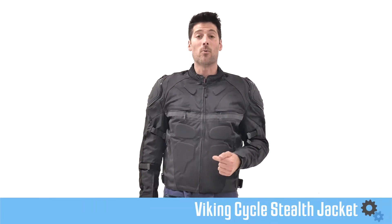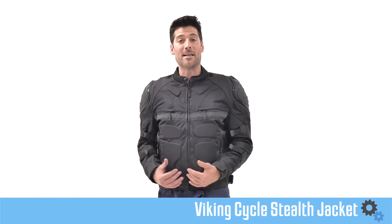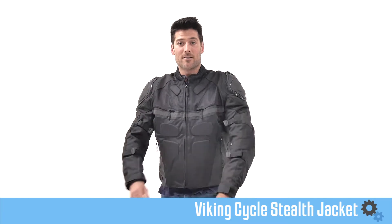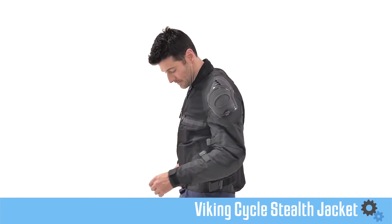Now I'm six foot, I weigh 170 pounds, and I wear a medium. This is a medium, and I've got to say, this thing is fitting pretty comfortable. I don't know if I'm taking it off when I go — I'm going to take this with me.